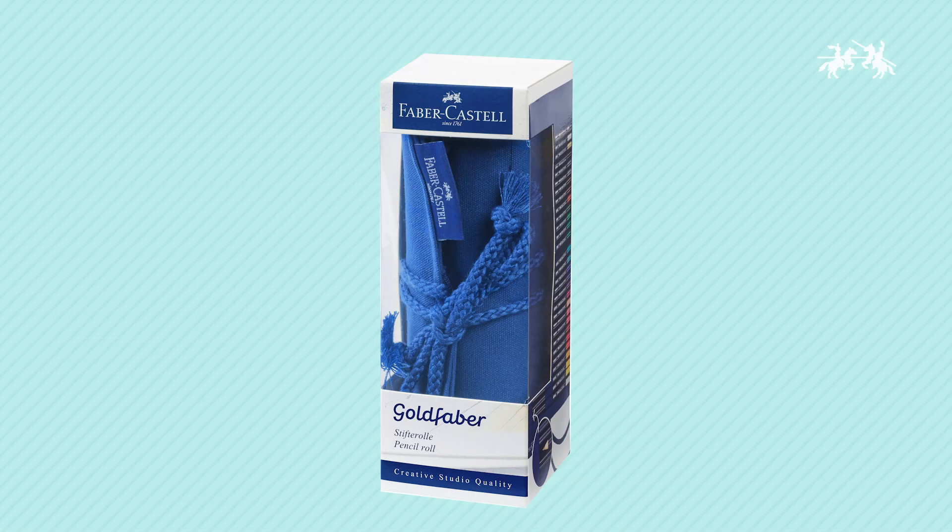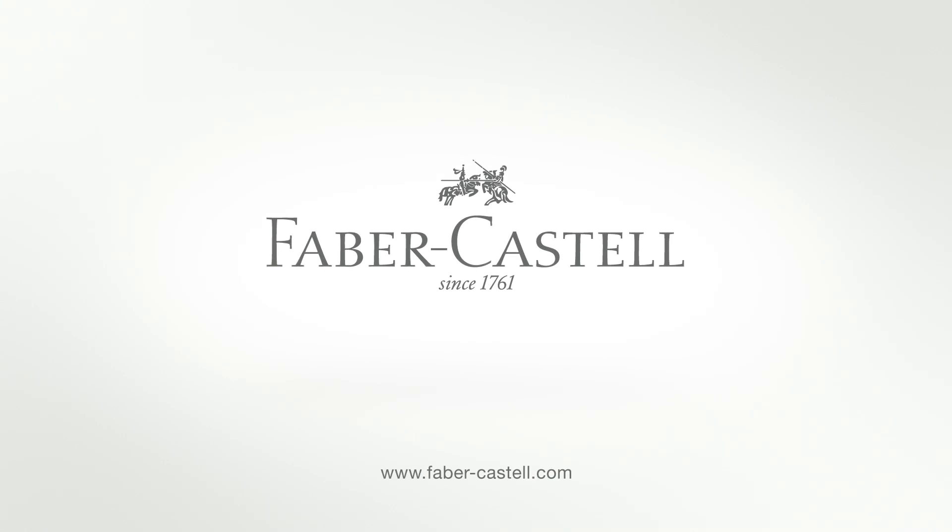If you're looking for a colored pencil that is great for all drawing techniques and is perfect for quick sketches on the go, you need the Goldfaber Pencil Roll from Faber-Castell Creative Studio. You can find additional pencil colors in the art aisle of your arts and crafts retailer.